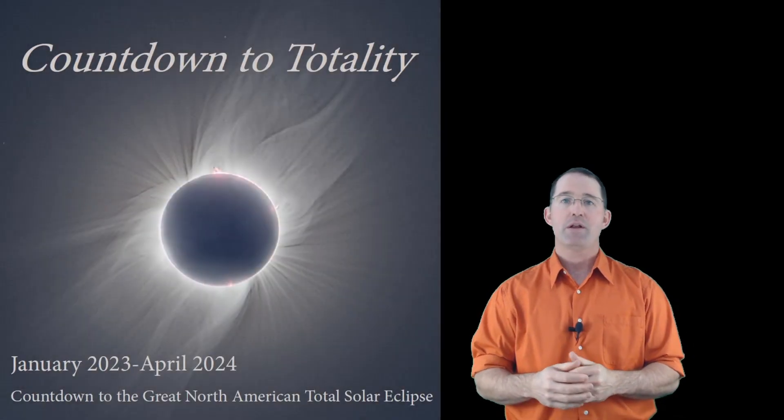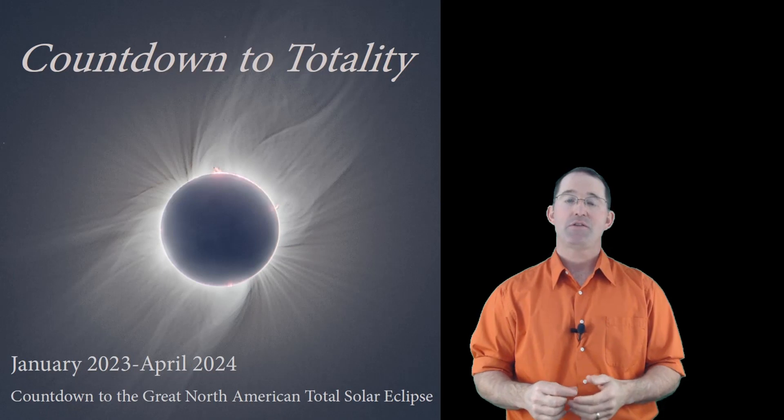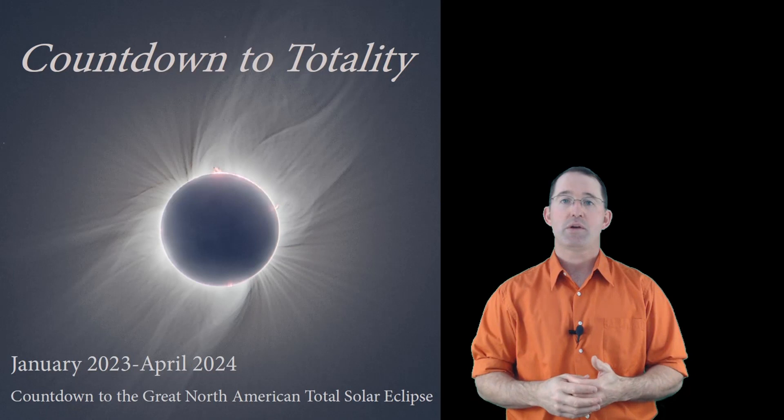Greetings and welcome to Totality Town. Introducing Totality Town's countdown calendar for the great North American total solar eclipse. I've been working on this calendar since 2017, so I'm really excited that it's here. Let me take you on a quick tour.